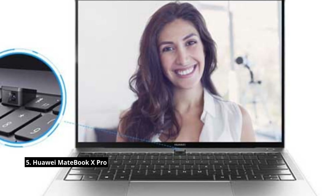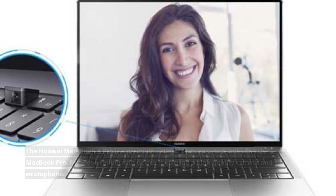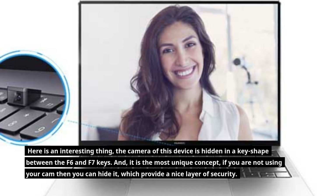The Huawei MateBook X Pro is a premium category laptop that looks like the MacBook Pro. For video calling, this device offers a high-quality camera and microphone. Interestingly, the camera is hidden in a key between the F6 and F7 keys — a unique concept that lets you hide it when not in use, providing a nice layer of security.